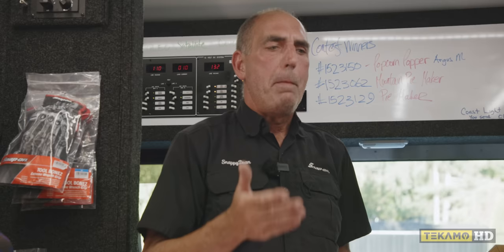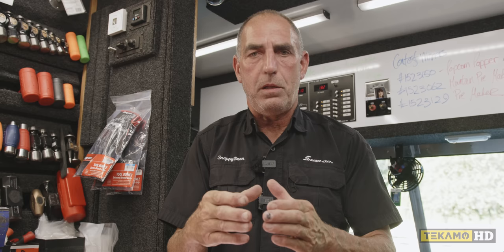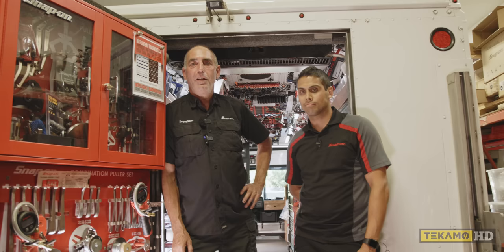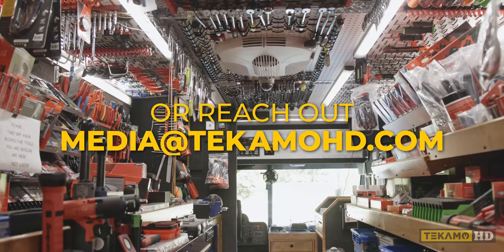If we miss you in the shop, it wasn't on purpose — we might not have seen you in the bay you were working in. Don't be shy and don't be afraid to come to the Snap-on store. If you're brand new to the industry and you're not in a shop, yes, you can absolutely come and buy a tool — we're our own franchisee. We try to keep the experience consistent, like a McDonald's — your experience should be close to the same coast to coast. Thanks for joining us on the tour. If you have questions, put them below the video or reach out to media@techmohd.com.